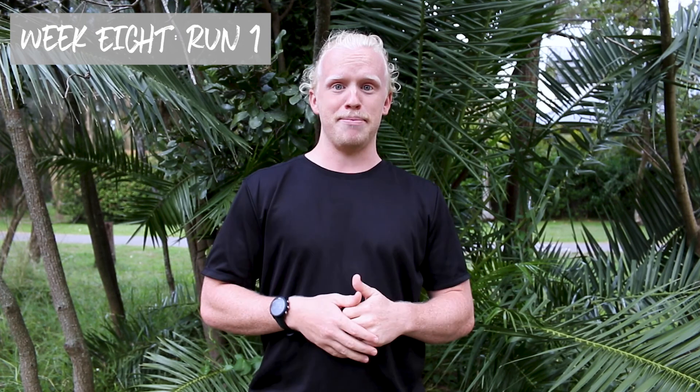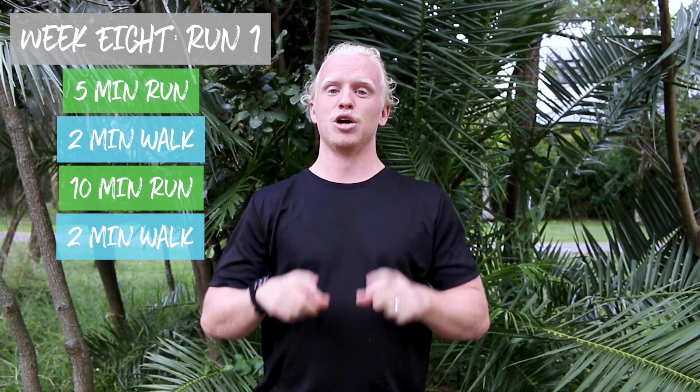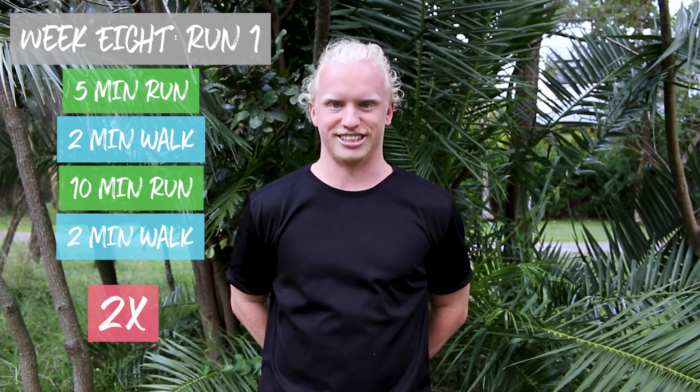Congrats, guys — if you're sitting down and planning out your sessions now, that means you've made it to week eight and you're this close to finishing your 5k non-stop run. Week eight, session one, we're doing intervals: five minutes on, two minutes off, ten minutes on, two minutes off — all repeated two times.